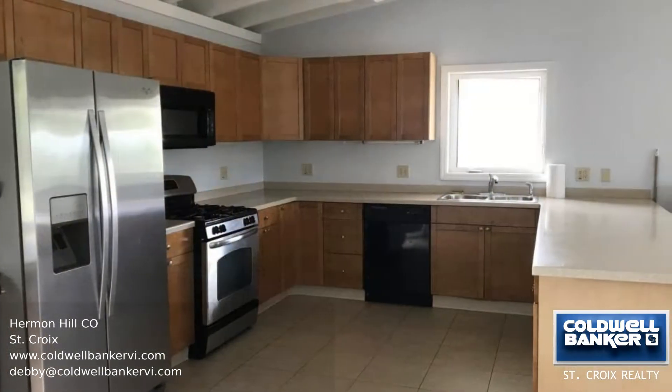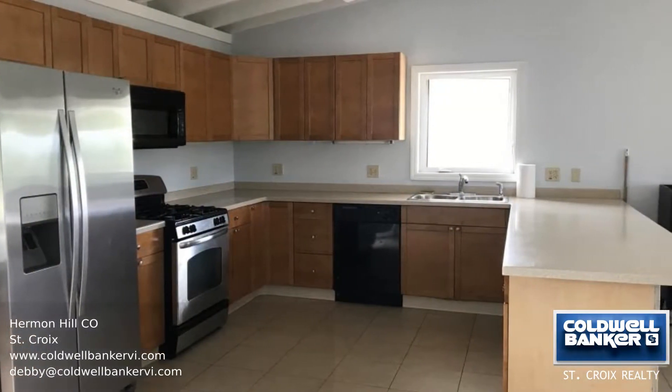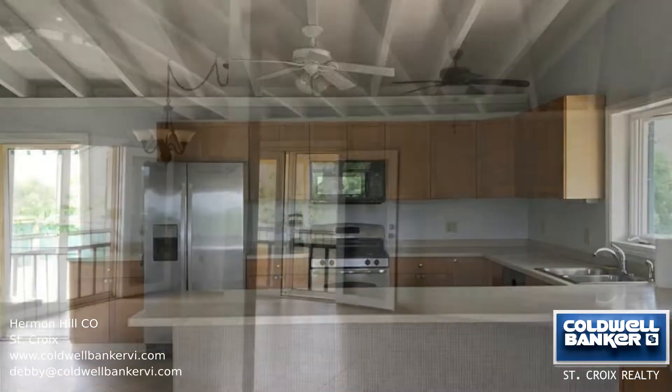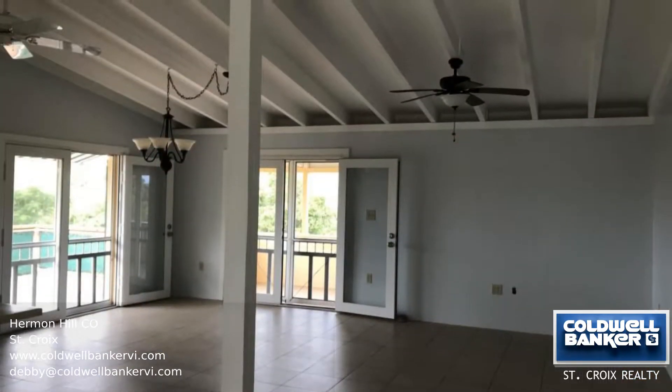This spacious family home has wonderful porches and a direct line of sight of the Wi-Fi tower, providing impressive speed. Thanks to the R3 zoning, you can live and work right at home.